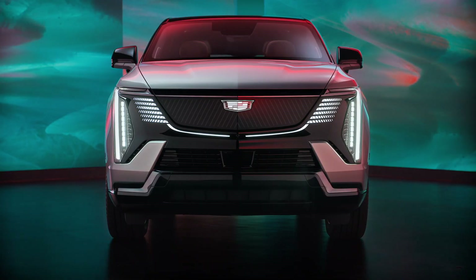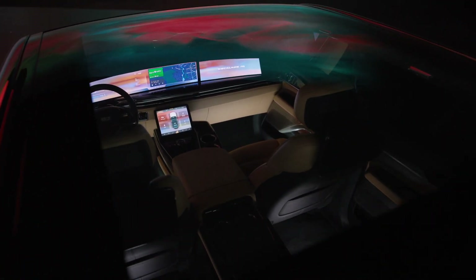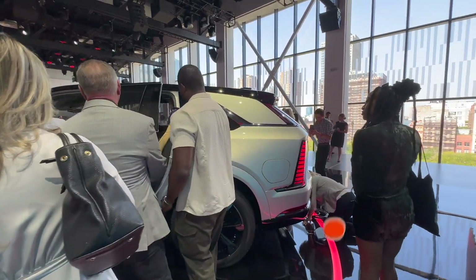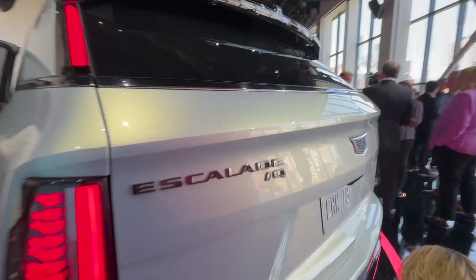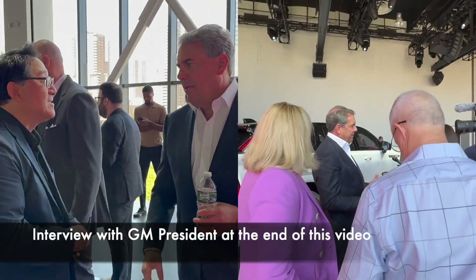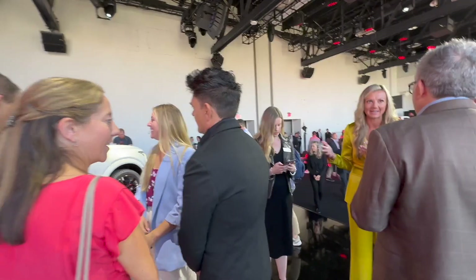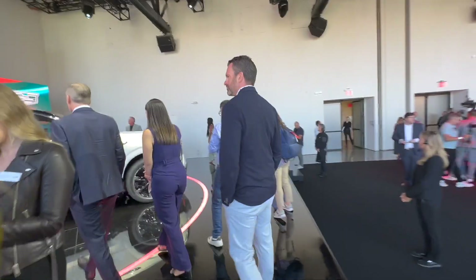Here it is — the all-new Cadillac Escalade IQ, a fully electric Escalade-sized vehicle unveiled here in New York. It's pretty exciting. I think it's big news for General Motors because Escalade has such a huge market share, and now it is trying to do the same thing in the EV market with the Escalade nameplate. Really interesting way to launch this vehicle. We had the entire General Motors executive team, including the president right here, who launched the product. He's a little busy right now so I won't bother him, and the chief engineer is also here talking as well.